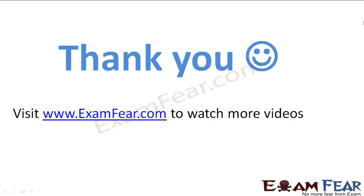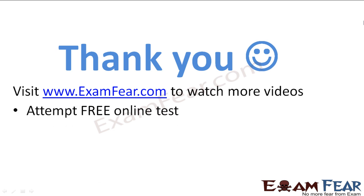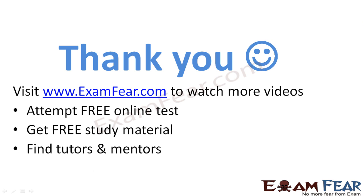Thank you. Visit examphia.com to watch more videos, attempt free online tests, get study materials, find tutors and mentors, and much more. Thanks once again.